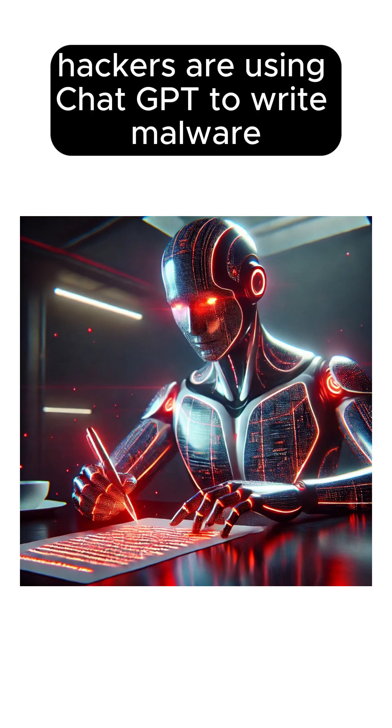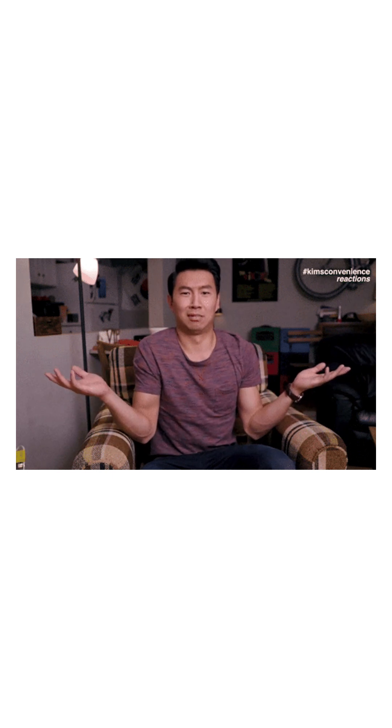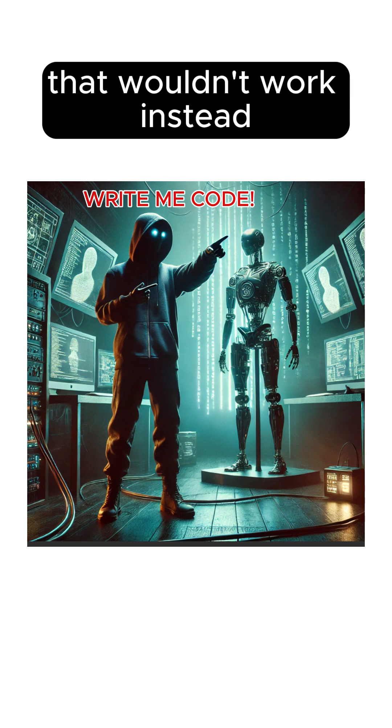Hackers are using ChatGPT to write malware without even knowing how to code. Here's how they're doing it. Step one is prompt engineering. They don't just say, write me a virus — that wouldn't work.